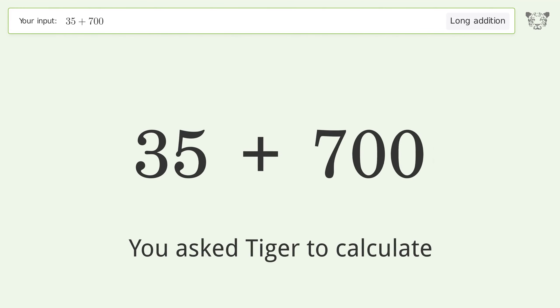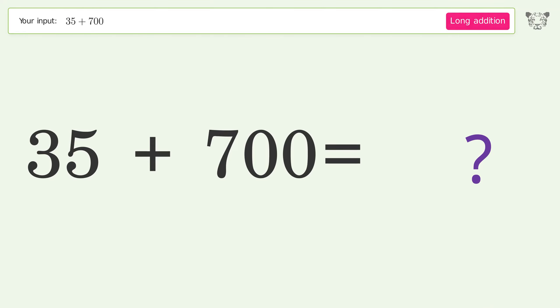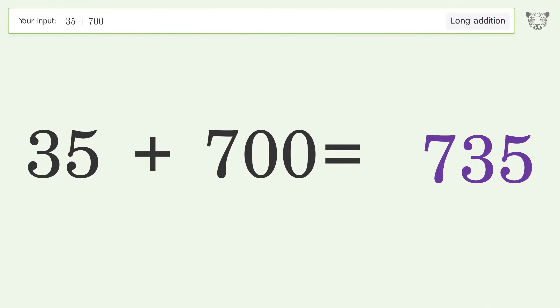You asked Tiger to calculate. This deals with long addition. The final result is 735.